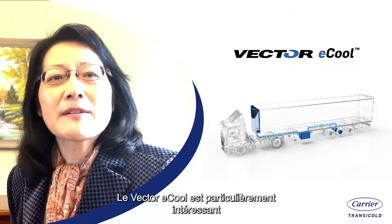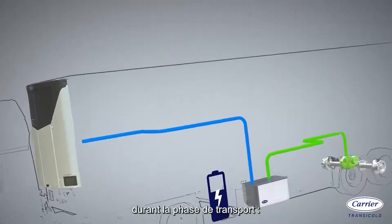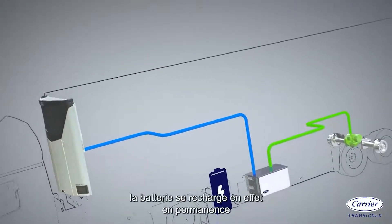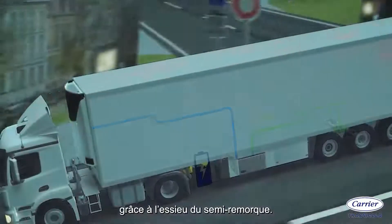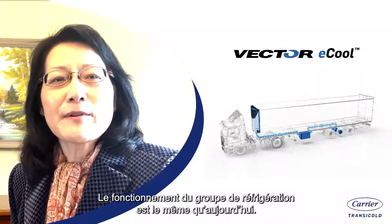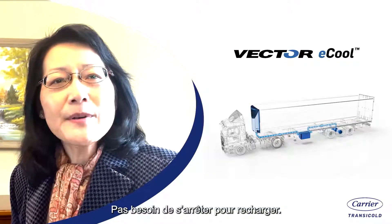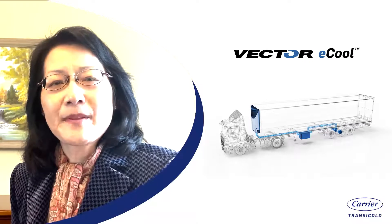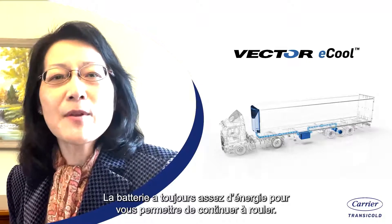The best part about the Vector Eco is during transportation — the battery is continuously being charged thanks to the trailer axle. The operation of the refrigeration unit is the same as today. No need to stop and charge. The battery always has enough power to keep you running.